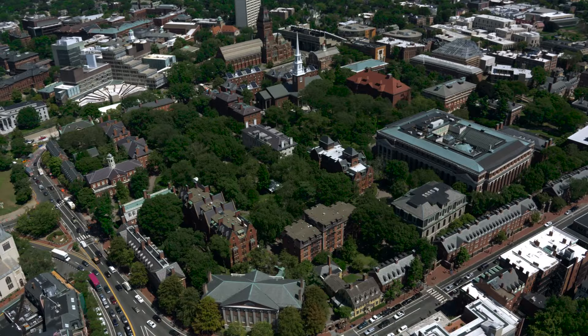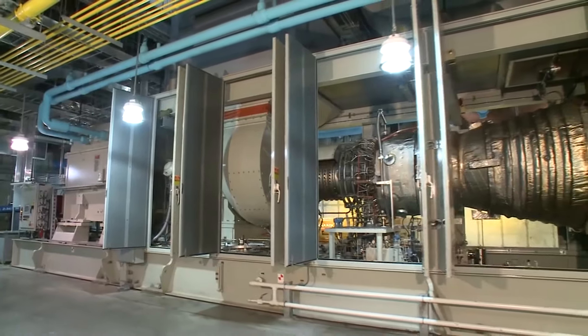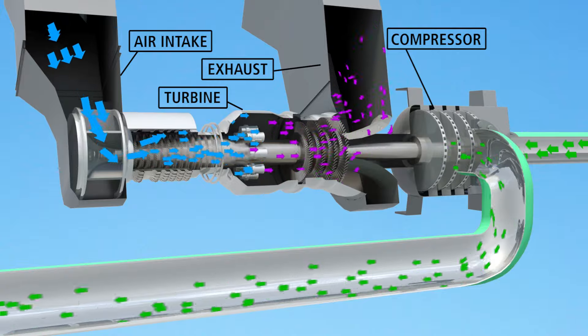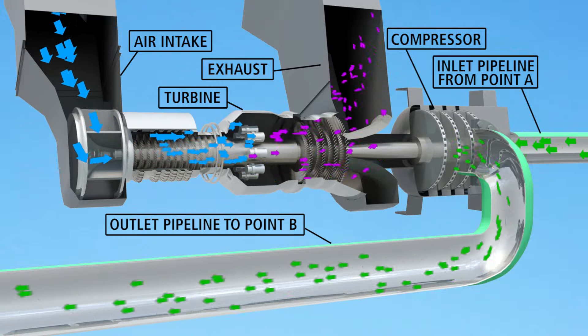In fact, a world-renowned university is just one of the nearly 100 institutions in the Commonwealth area that already use natural gas powered turbines for electricity. We'll use a similar turbine connected to a compressor to help boost natural gas from point A to point B.